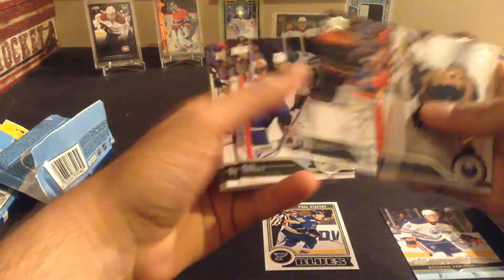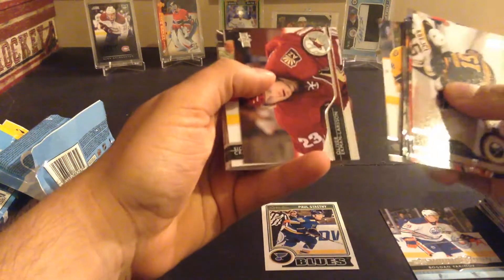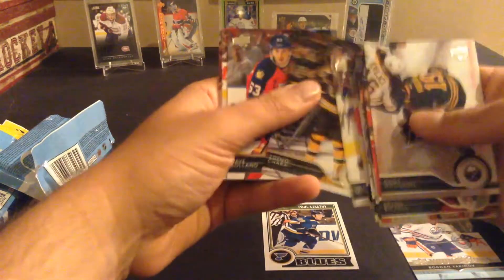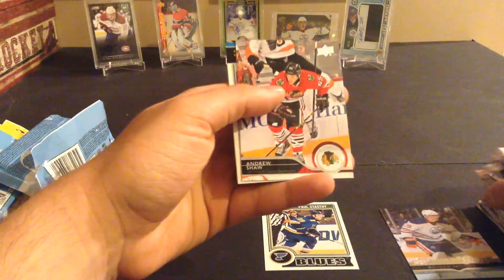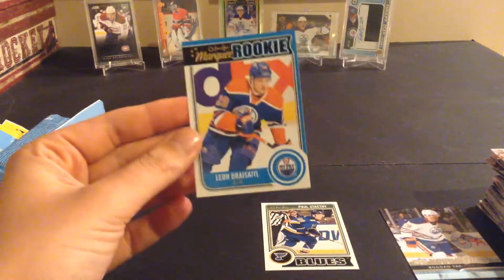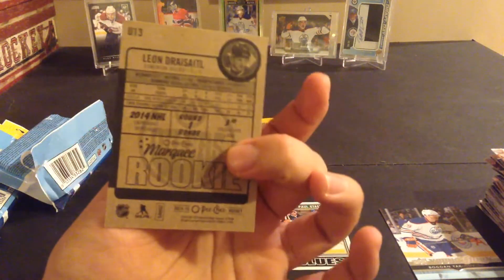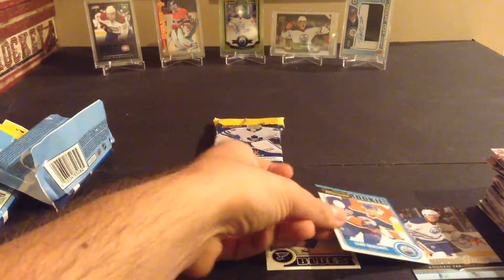Hodgson, Bickell, Halak, Hemsky, Pietrangelo, Del Zotto, Backstrom, Neal, Ekman-Larsson, there's Sidney Crosby, Bolland, Chara, Boland, Stajan, MacArthur, Bolker. And nice — Leon Draisaitl OPC Update rookie! He is in Series 2, so it would have been nice to get his Young Gun, but it's nice to hit the OPC Update rookie of Draisaitl. Pretty nice there.